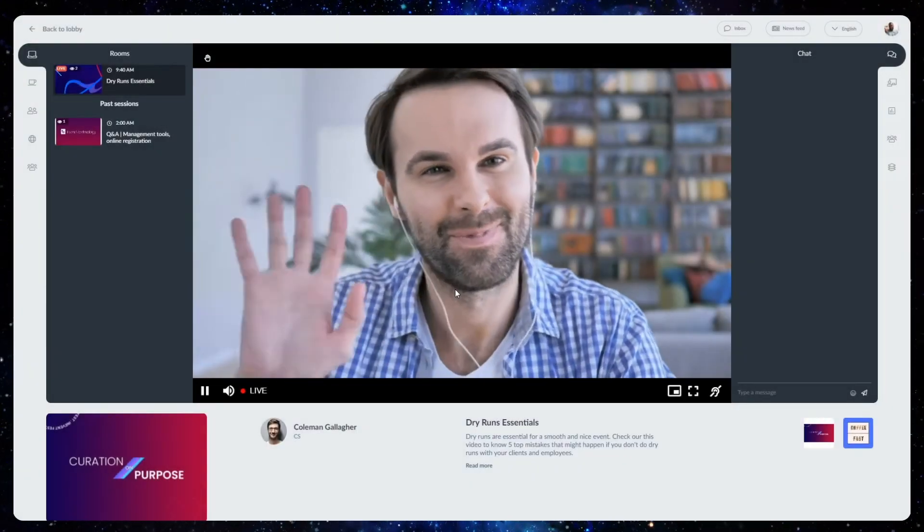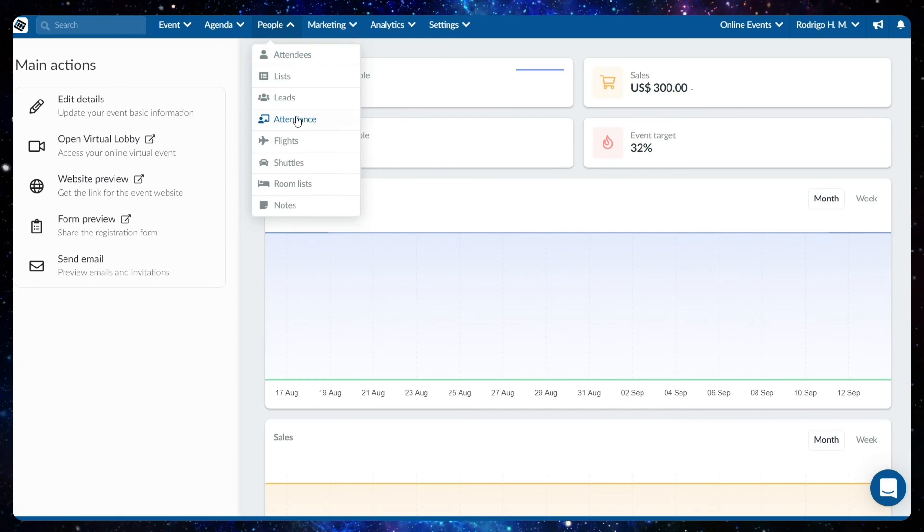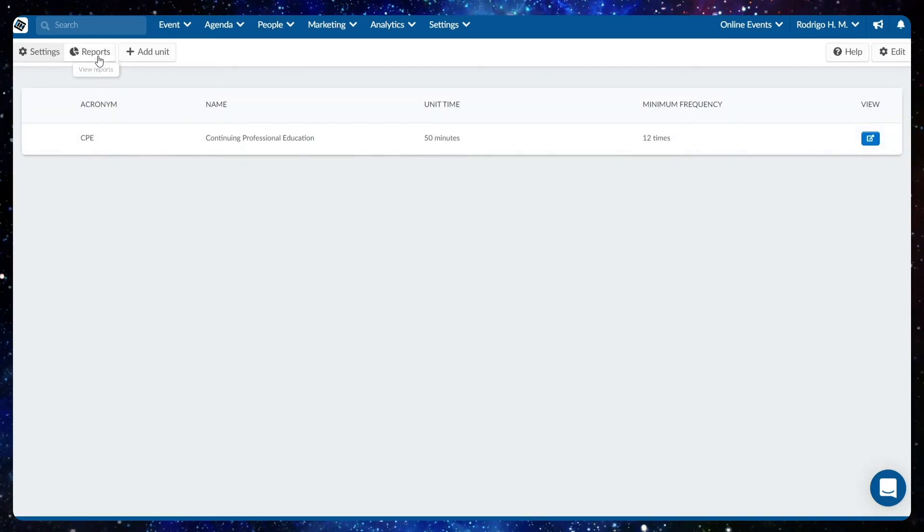Once the session is over, you can pull a report from the back end of our platform to see whether the attendee has responded and how many times.